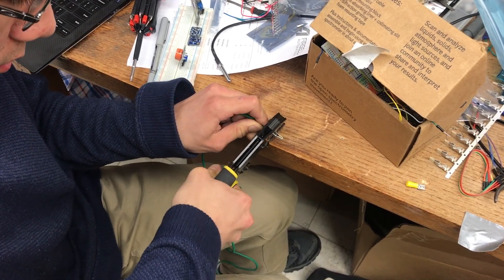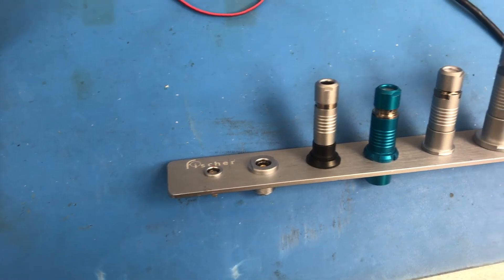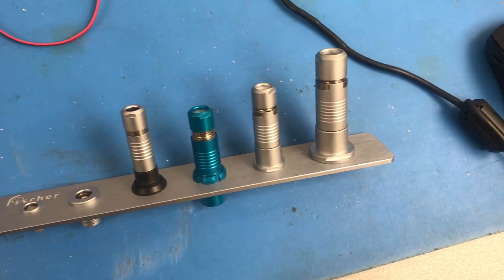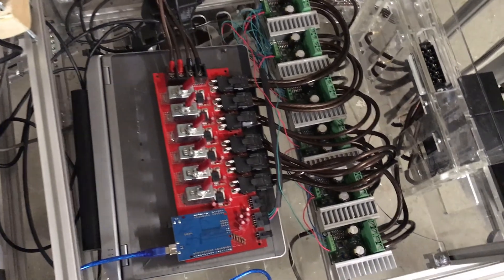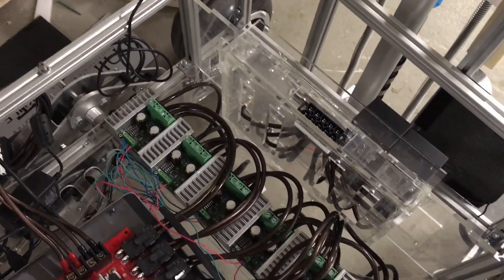We're working closely with our sponsors Fisher and Molex Connectors, who are providing us with robust plug-and-play connectors to provide easy connections between our electronic components. To improve the testability of our rover's electrical systems, we're also using only one layer of electronics, which will only include our drive, power, and communication systems.